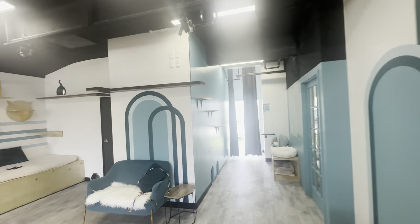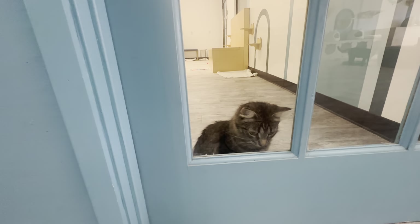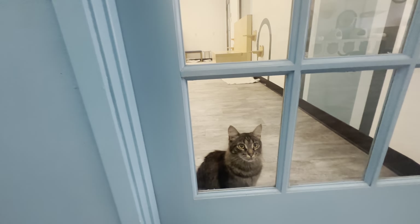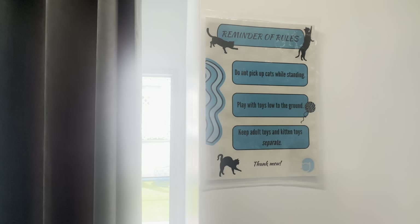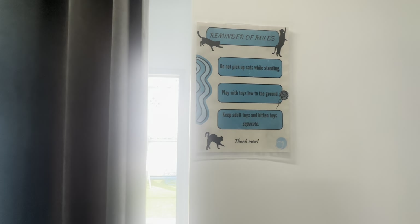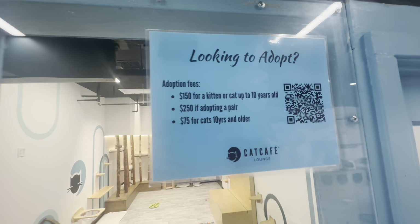Then you come outside to the outdoor area. This cat looks like he's ready to come out — he keeps coming over to the door. It sees my microphone wire and thinks it looks like a string. And here are the reminders: do not pick up cats while standing, play with toys low to the ground, and keep adult toys and kid toys separate. There's also information on adoption fees if you're interested.